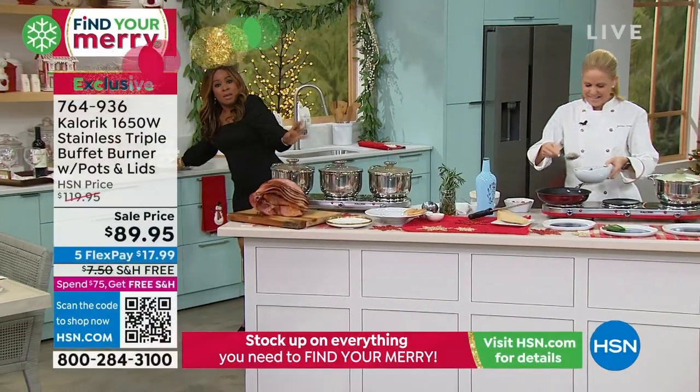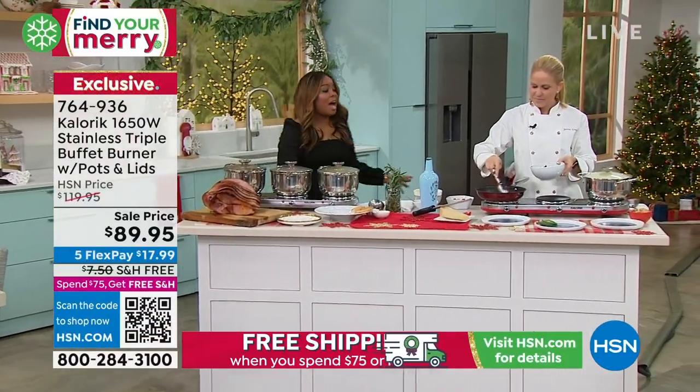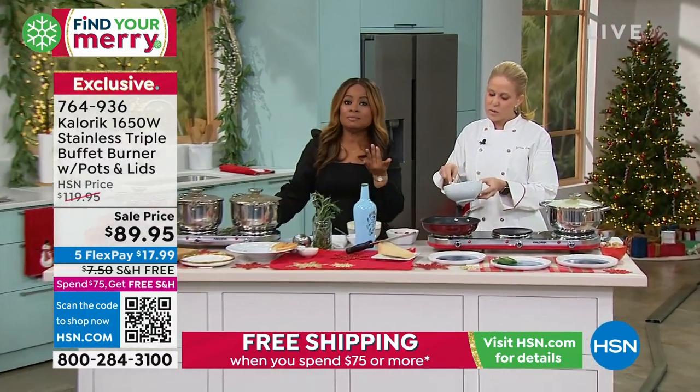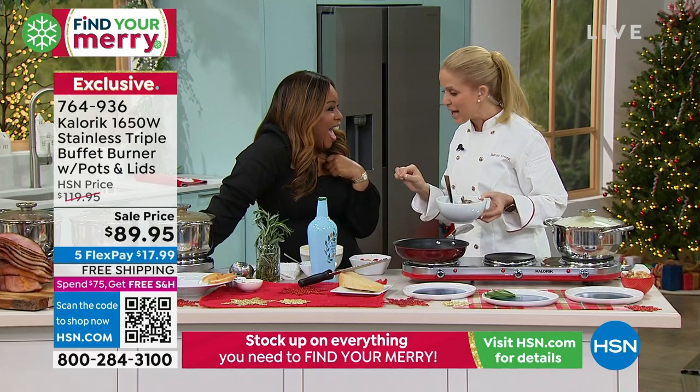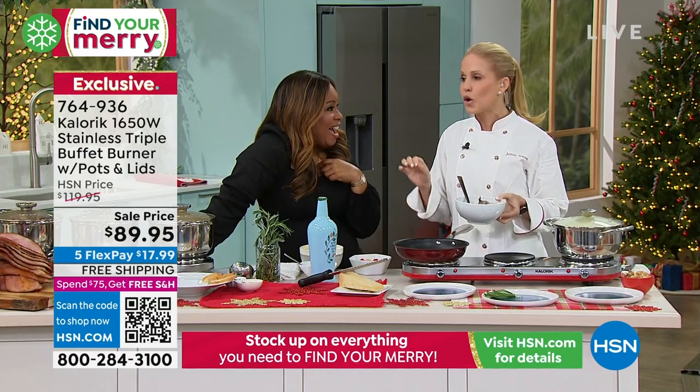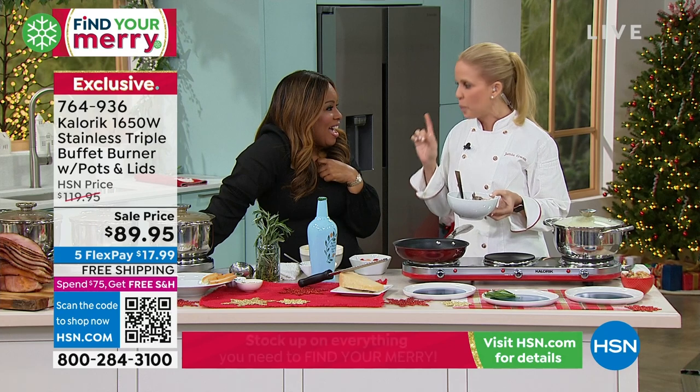Chef Jamie Gwynn is here. Here's a true story about Chef Jamie. I've known you for almost 20 years. I have had the blessing of being here at HSN, and we have together sold almost a quarter of a million triple burners.